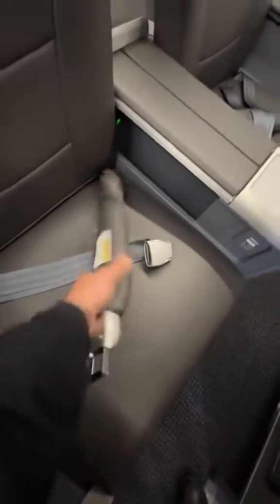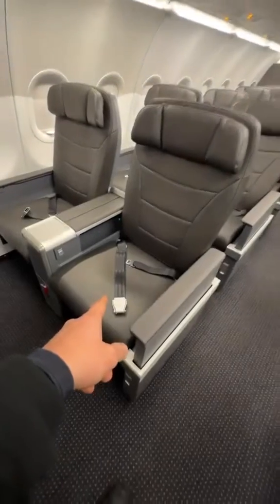Guess what this is? That's right, it's an airbag. Some aircraft are configured like this and they have airbags. There's a particular reason for this and it's got to do with the distance between the bulkhead or the partition and the seat.